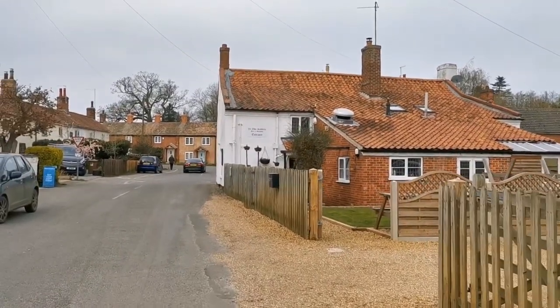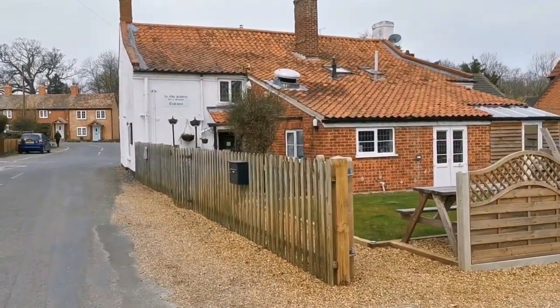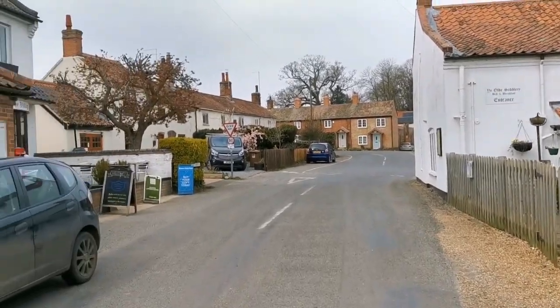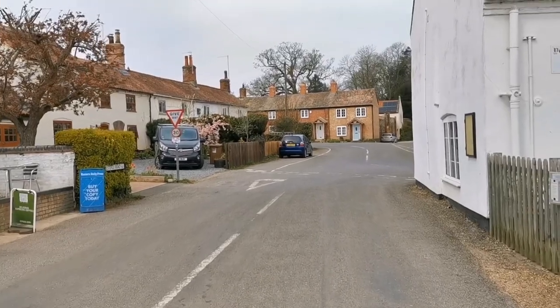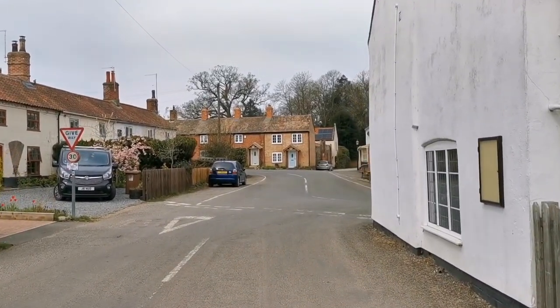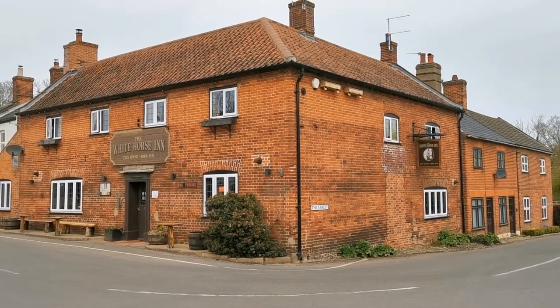Just entering the centre and older part of the village here. The back end of this cottage is marked the Old Saddlery. There's an award-winning community village shop just to my left, and a run of cottages with some beautiful cherry blossom in front. The centre of the village is the White Horse Inn, a free house and a brew pub.